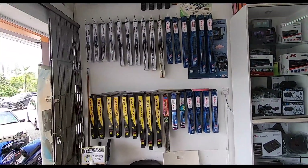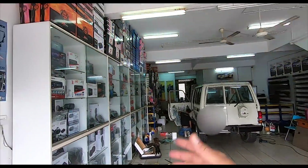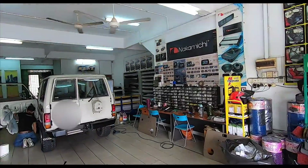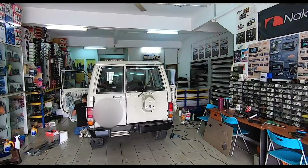Recently I got new wipers as well because it started to rain again. So come on over — tinting, audio, wipers, mats, number plate — all can be done here. Alright y'all, take care. Thank you for watching.